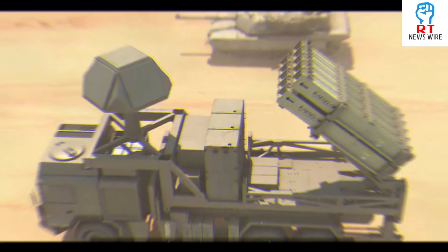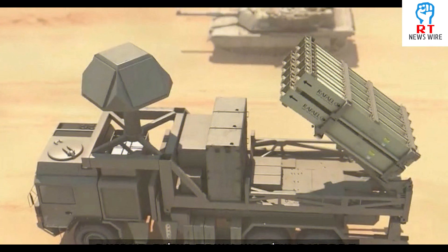Israel has strategically placed these systems across the country so that it can tackle as many missiles as possible.